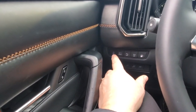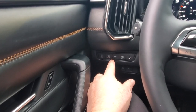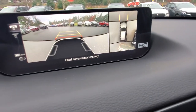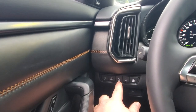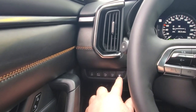In front of my left knee are the i-Activsense safety features — you can turn some of the warnings off there. There's your 360-degree camera button; when you push it, it shows you what's around the vehicle in a few different modes. You've also got park distance control that beeps as you get close to something, traction control, and the door for your gas — which you won't need to open very often given how fuel efficient this is.